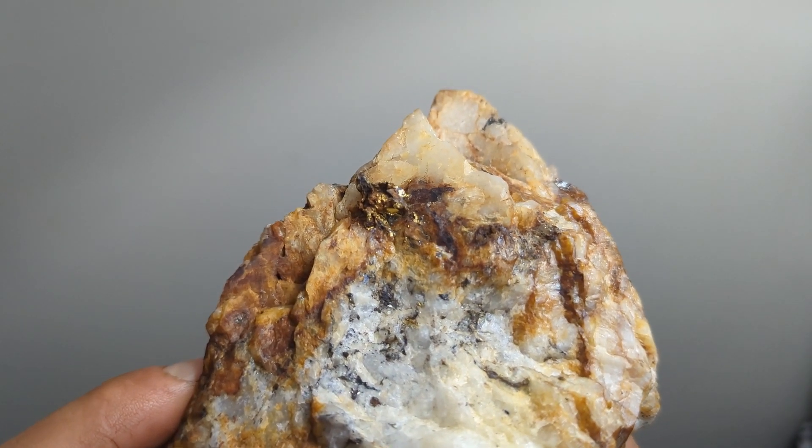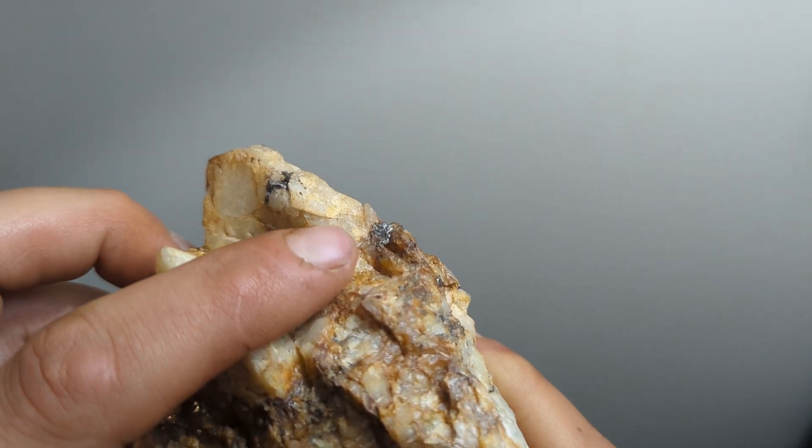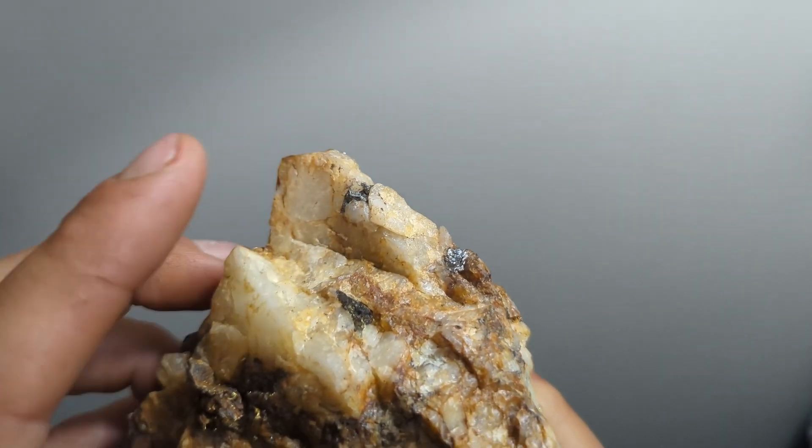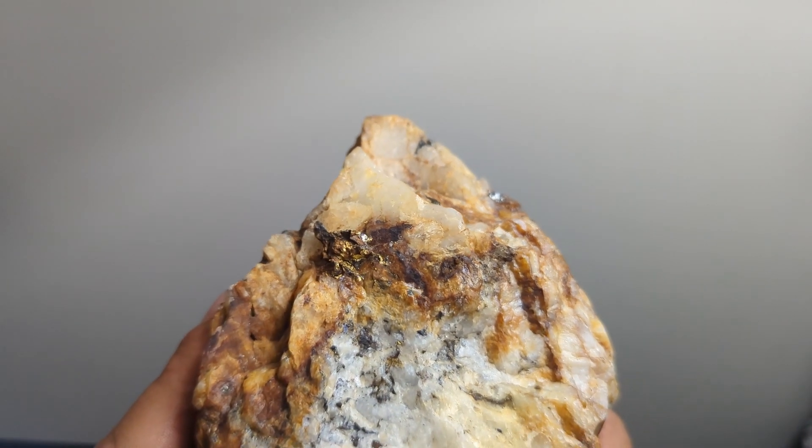The vein also contains approximately 1% metallic silver bismuth minerals, present in starburst formation. Bismuth crystals measuring 2-4mm across are scattered throughout the sample.